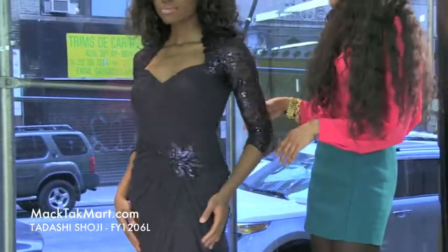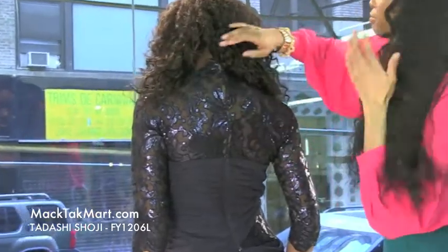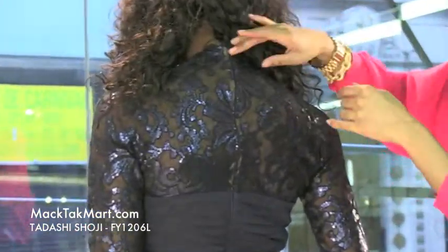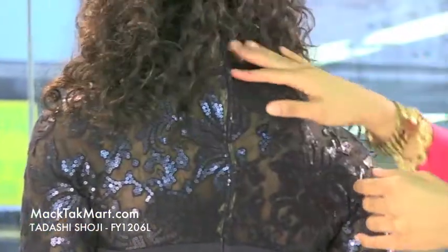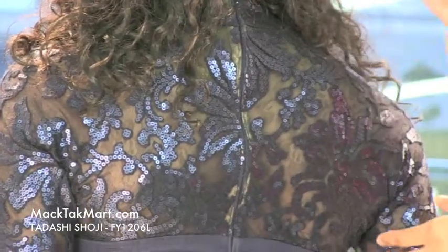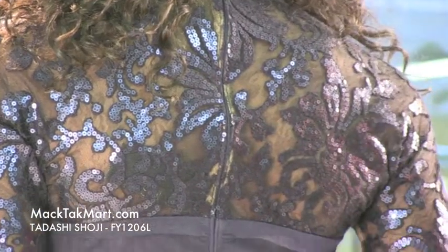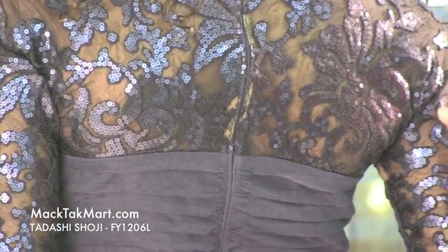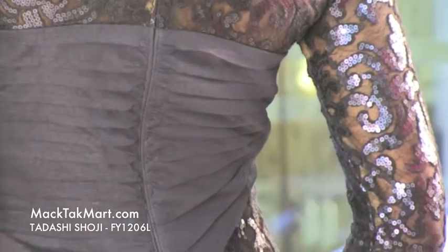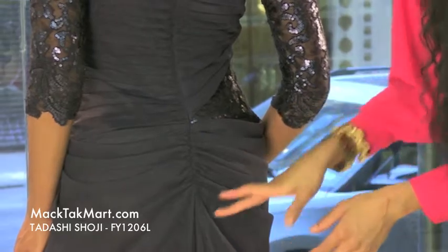As we turn around, we'll see that this dress has a very high back — opposite of the front of the dress — with an invisible zipper. It's completely sheer with sequins; this sheer lace and sequins is absolutely gorgeous. It fits like a glove. The dress has ruching in the midsection going towards the mid buttocks area.